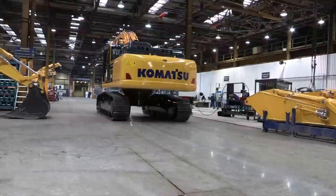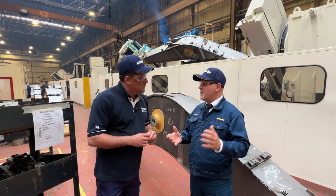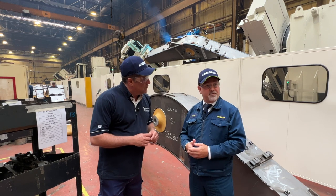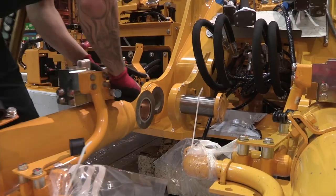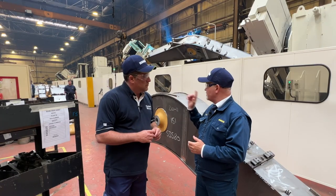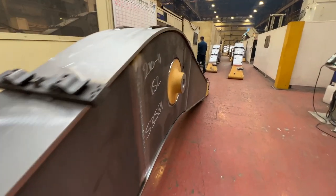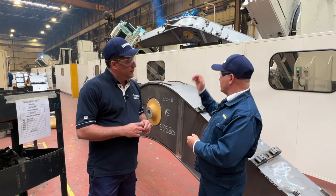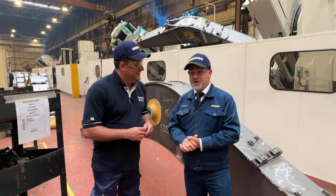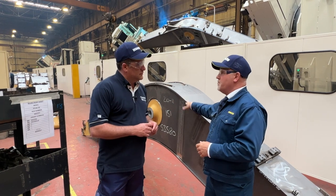The factory itself is 200,000 square metres overall. The building we're standing in at the moment is around about 50,000 square metres. The boom is the start of our process here. We're currently building around about 14 machines per day. The boom is produced in one straight line. These guys are working five days a week on a three-shift pattern. In total we have 16 Komatsu Global Robots in the factory, and on this particular line we're doing around about 85% of the welding on the boom.